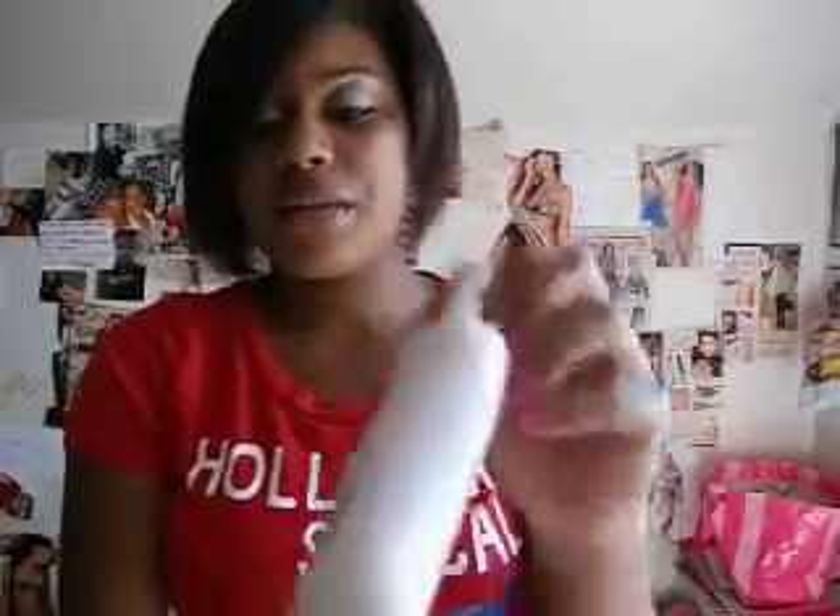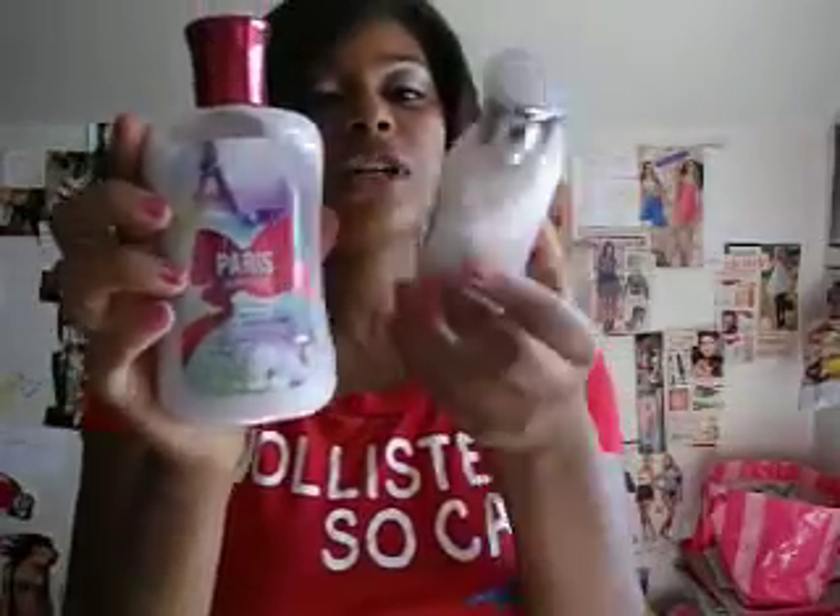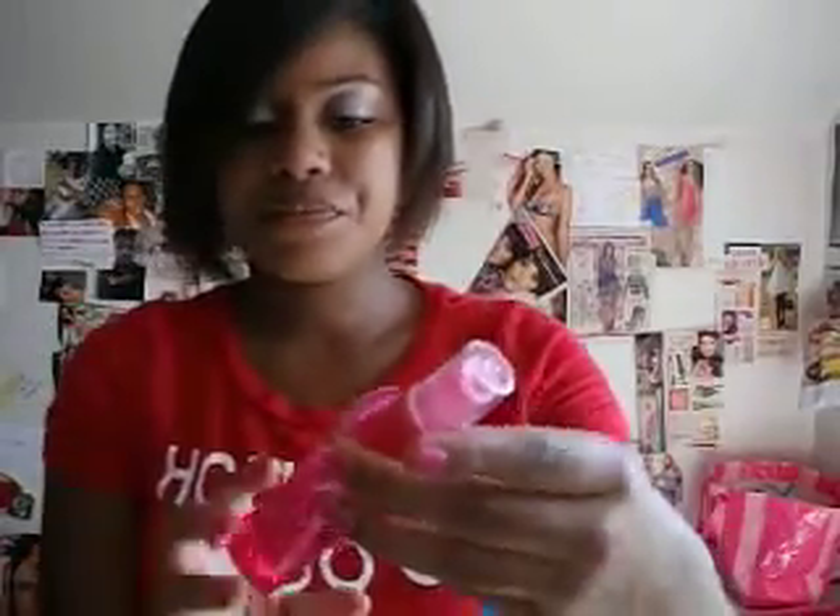I also got two lotions. I got Paris Amore, which looks like this, and I got Pink Chiffon. These are originally $10.50, and I got them both for $3.00. And then I also got Paris Amore Body Splash, and it was 75% off of $5.00.